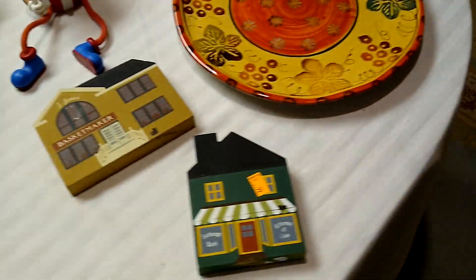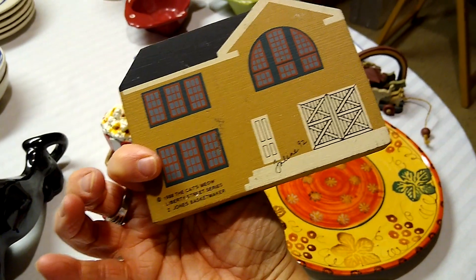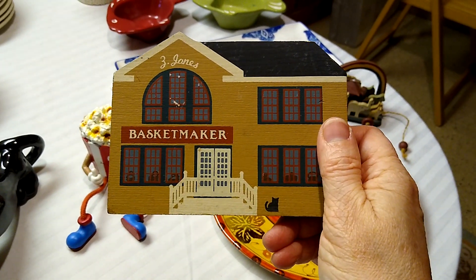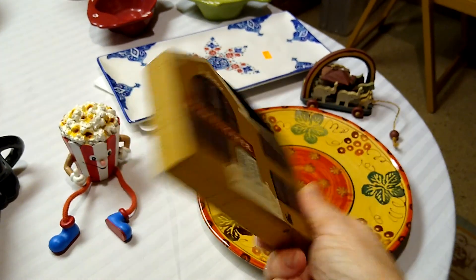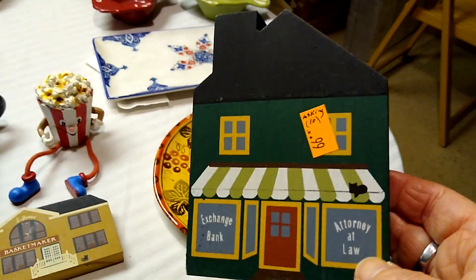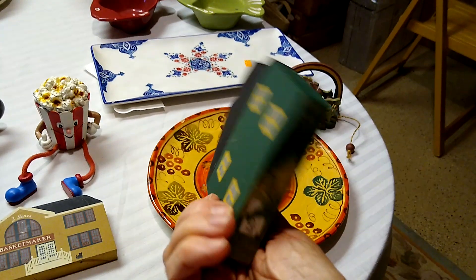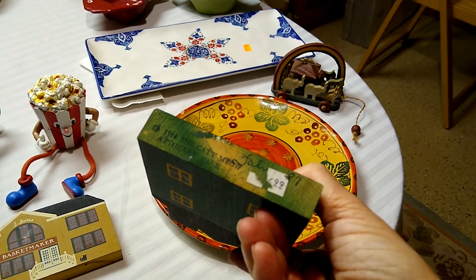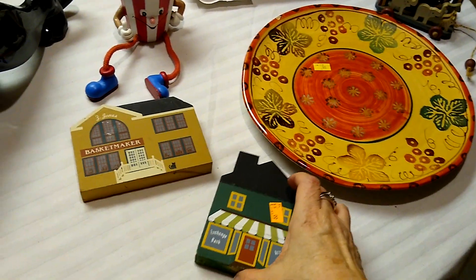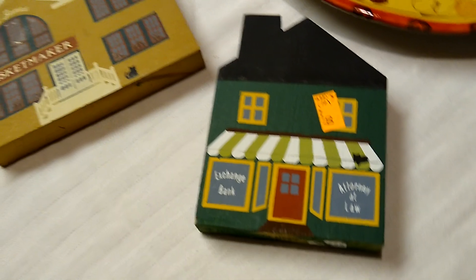The last things from Goodwill were these Cat's Meow windowsill sitters. One is signed 1992 by E. Jones — I have an uncle with the first initial E and my maiden name was Jones, so that's why I picked it up. I paid 99 cents each for these. The other is an attorney at law / exchange bank Cat's Meow — my husband is an attorney, so that's why I picked that one up. Originally $6.99, from 1984, they sell for about $10 each, though they sometimes sell better in a lot.